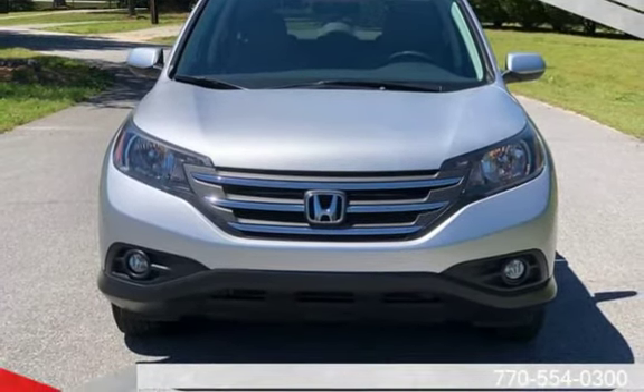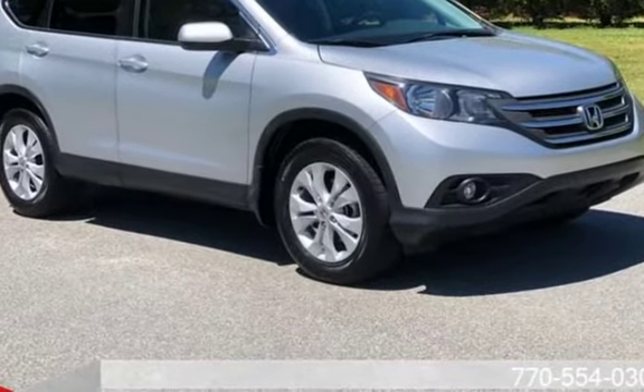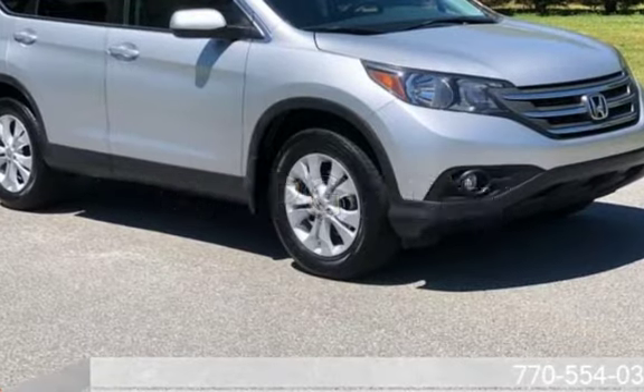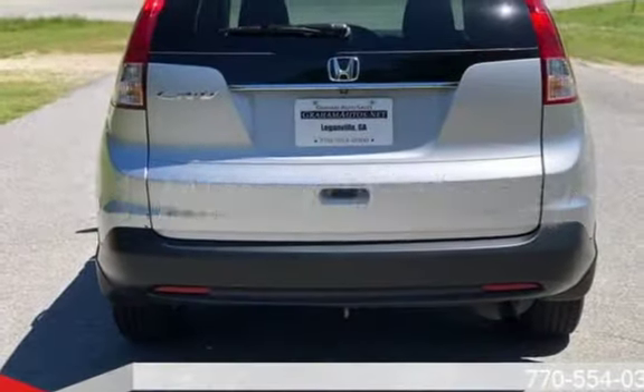This Honda has less than 79,000 miles on the odometer. Estimated fuel economy for this vehicle is 23 miles per gallon in the city and 31 miles per gallon on the highway.